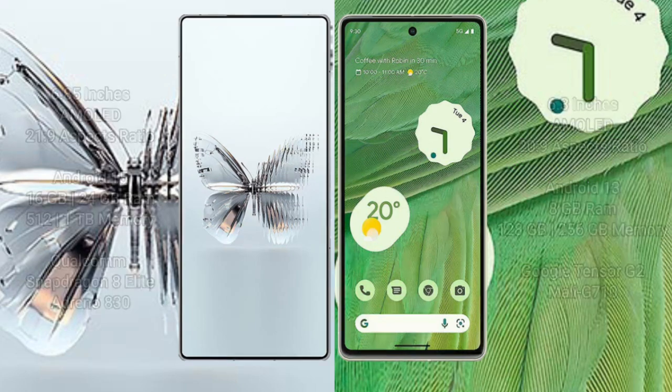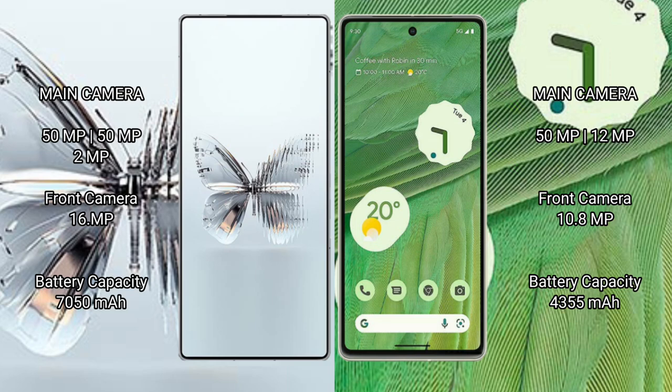The Red Magic 10 Pro Plus features a triple rear camera setup of 50MP, 50MP, and 2MP, with a 16MP front camera. The Google Pixel 7 features a dual rear camera setup of 50MP and 12MP, with a 10.8MP front camera.